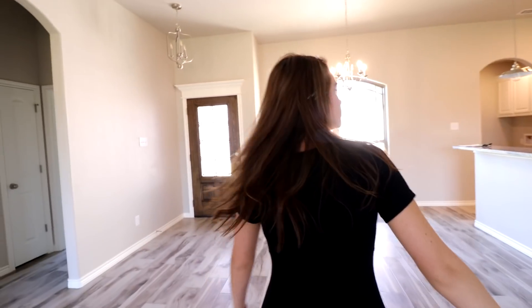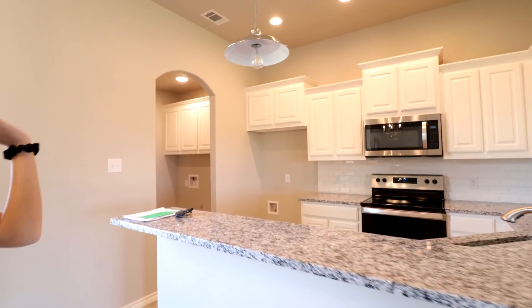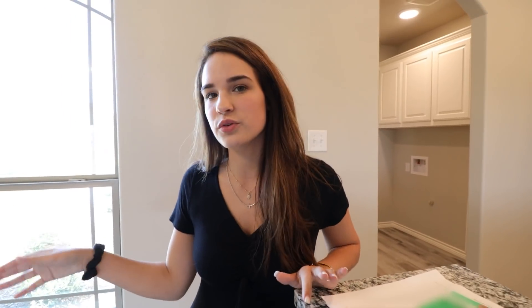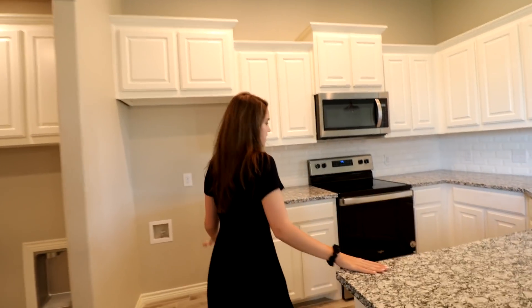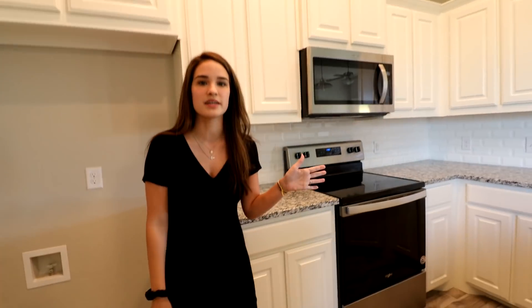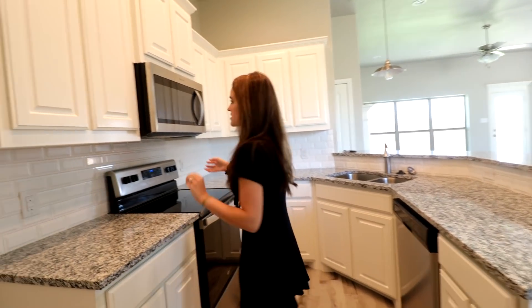So yeah, this is the living room and then the kitchen is obviously connected to it. This is what it looks like. This is the dining area right here — there's a chandelier for it. It's kind of a weird spot. We're not really sure exactly what we're gonna do with that yet. We think we're gonna do like a circle table, but for now we're gonna use the bar because we're not really gonna be hosting anything, so we don't need an actual dining room table yet. This is what the kitchen looks like.